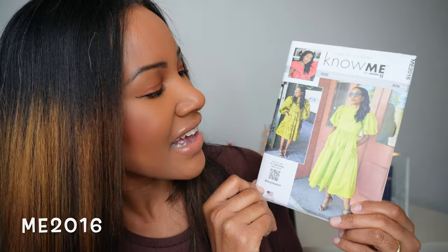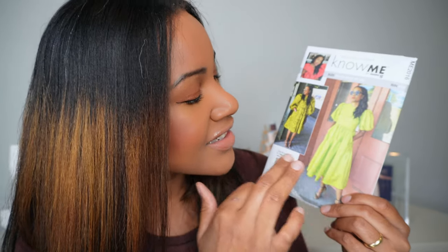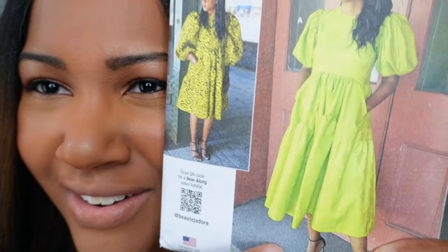The last pattern I want to share with you is a Know Me pattern by Mimi G, made by Beauty Jadore — and this dress is just so, so good and right on time for fall. This is ME 2016. I love this dress — not even just the color, which is gorgeous with that print, but look at these sleeves and look at this skirt! Can you see that tiering on the skirt and these sleeves? That is a bad dress, y'all.